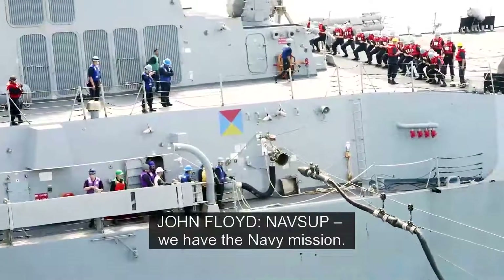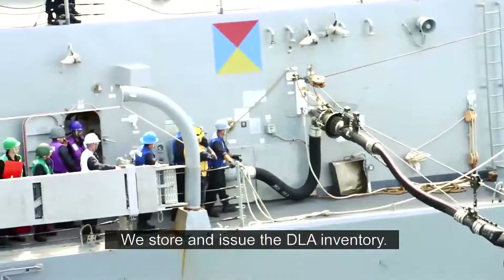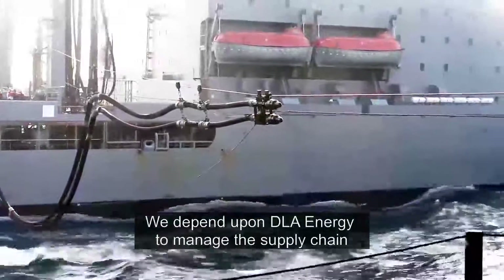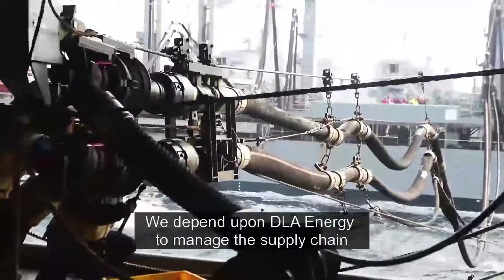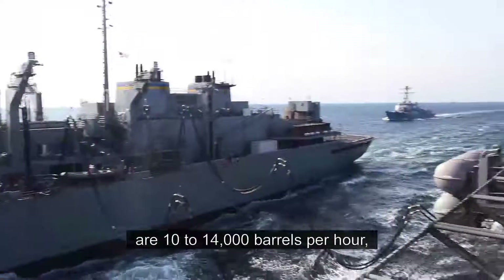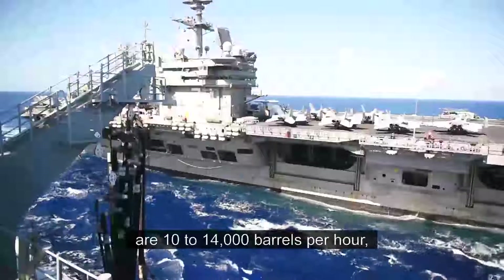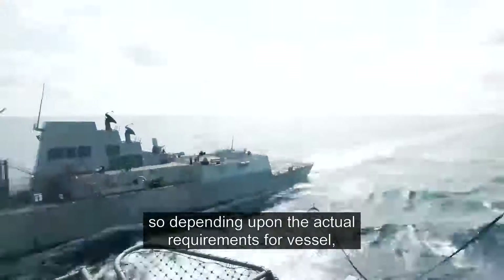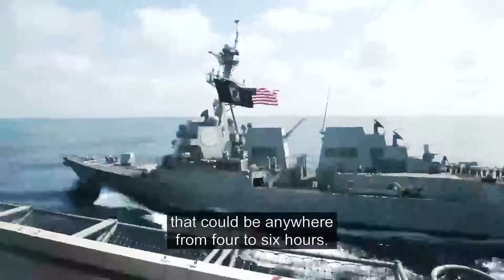NAVSUP, we have the Navy mission. We store and issue the BLA inventory. We depend upon BLA Energy to manage the supply chain to get the product to us on time and on green. Our normal refueling rates are anywhere from 10,000 to 14,000 barrels per hour. Depending upon the actual requirement for the vessel, that could be anywhere from four to six hours.